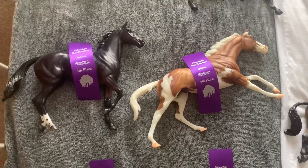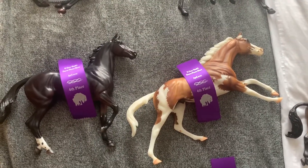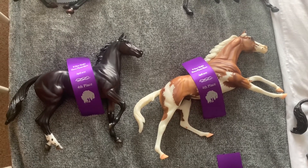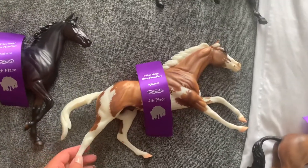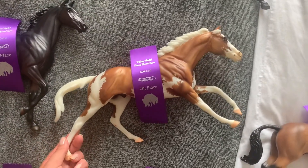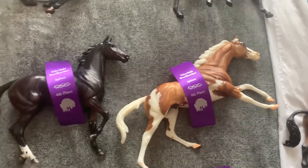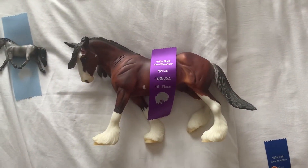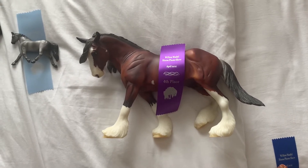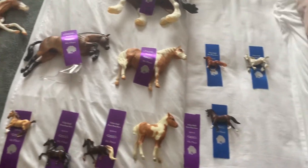This show was really good because she split the Thoroughbred class — one class was solid colours, the other was paint and things like that. So my Saturn Solar got fourth in the broken-coloured Thoroughbred class, and then Zenyatta got fourth in the solid colour class. And then my Phoenix got fourth place in the UK draft class, and that's all that we got for fourth places.